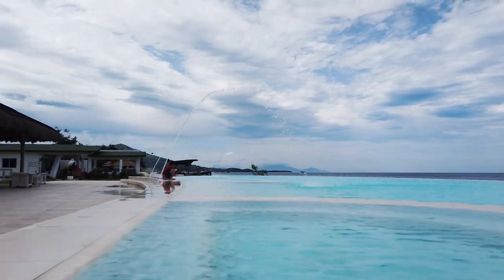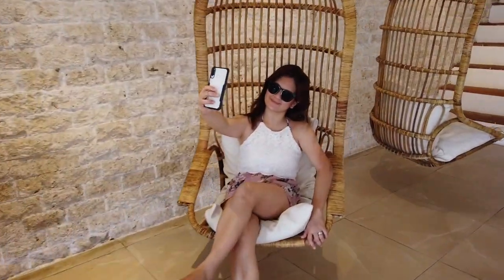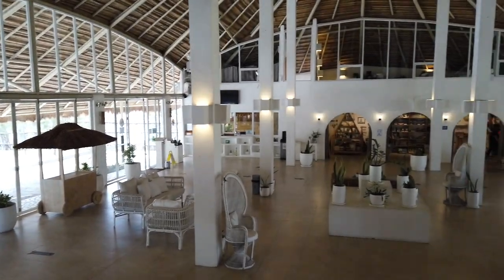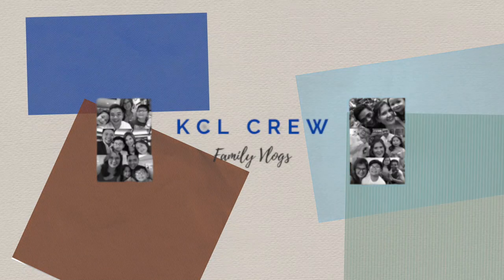Welcome back to our channel. Today we are taking you on a small tour here in Sundowners Zambales. Hello, welcome back to our vlog — this is KCL Crew Family Vlogs.